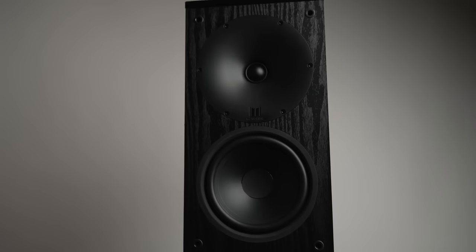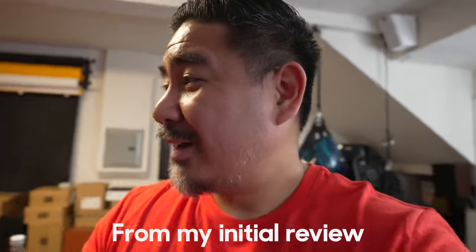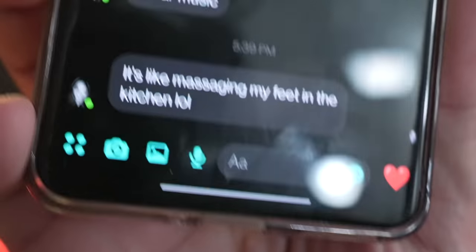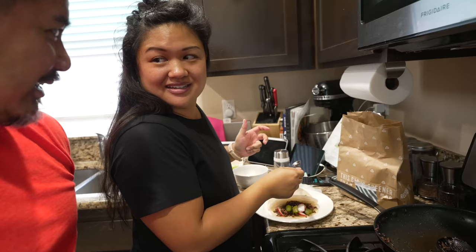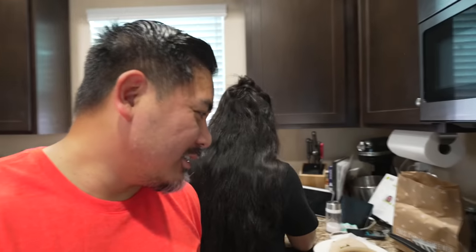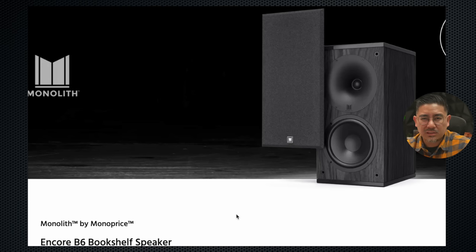I've been using these as my surrounds for a while and I was impressed. Playing one speaker with no sub, turned up pretty loud — my wife messaged me saying it's like massaging her feet in the kitchen. You can feel it from the kitchen! These have a lot of bass, which looking at the graphs won't really seem like they do — but I'll show you why in a second.